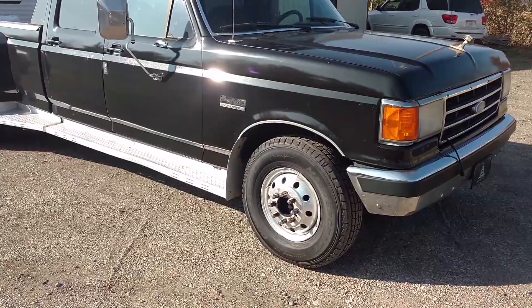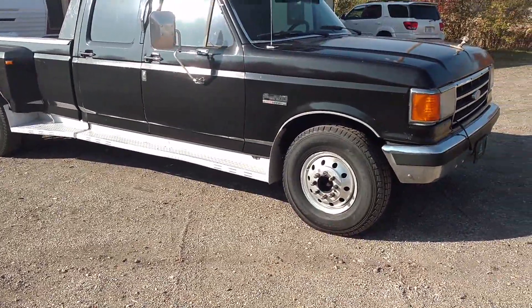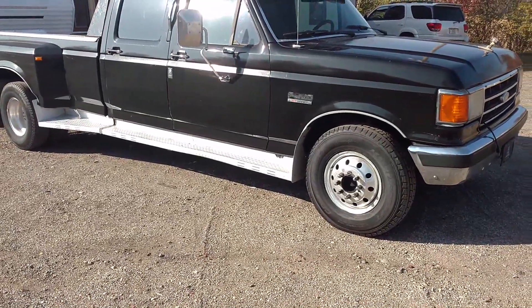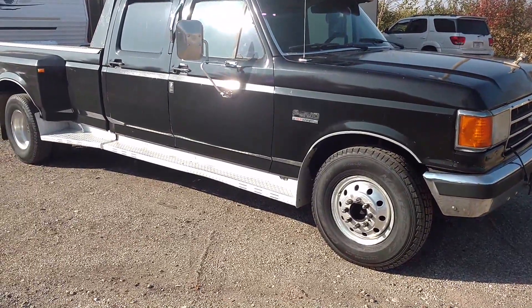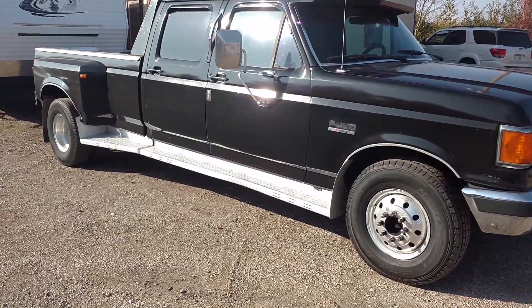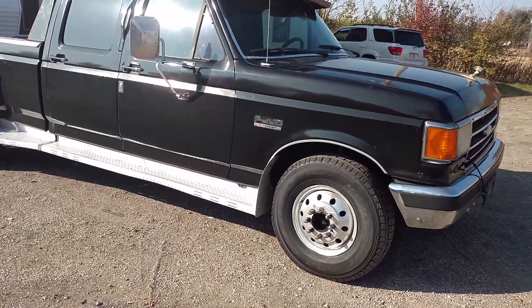I drove down close to Athens, Ohio to pick it up. The guy who was selling it had bought it out of Mississippi back in December and was using it to tow his camper this past summer. I jumped all over it when I saw it.